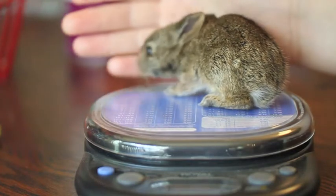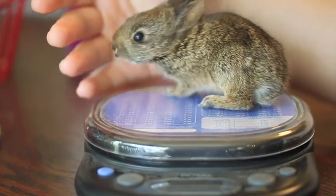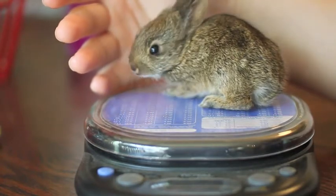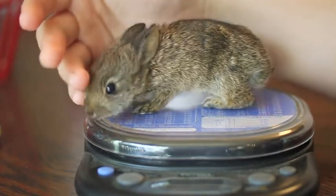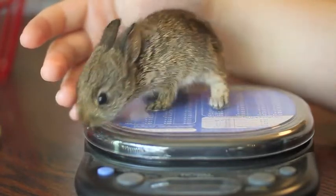Hi, this is the bunny our cat brought in. She's a native northern California bush bunny. She was brought in two days ago and she weighed 2.6 ounces when she came in. She's really, really little.